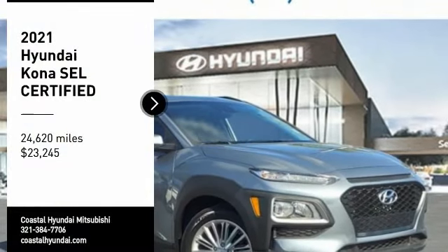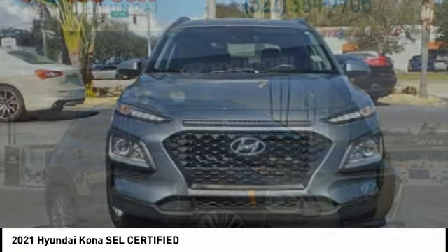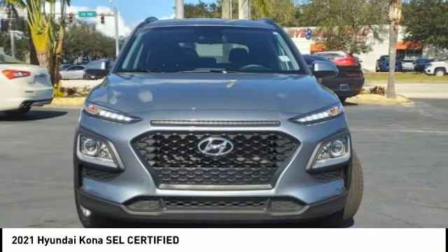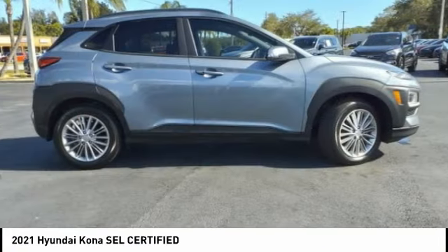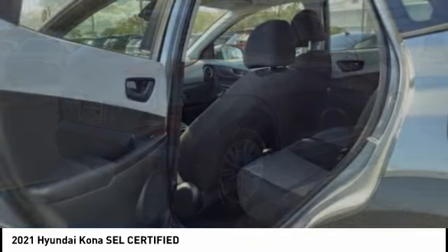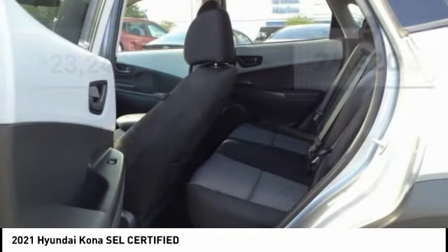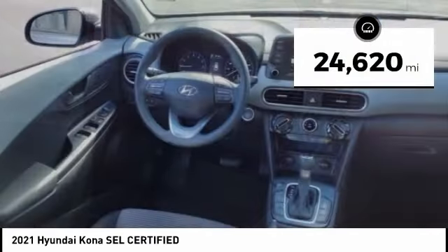We are pleased to show you the 2021 Kona. The Hyundai Kona provides a wide variety of functionality in a small SUV body. The energetic design is perfect for those looking to marry their adventurous side with their urban lifestyle, and is priced below $25,000. This vehicle has less than 25,000 miles.